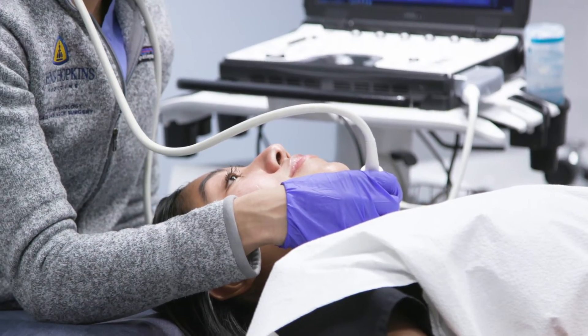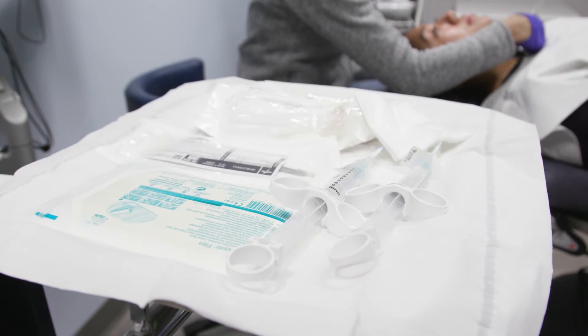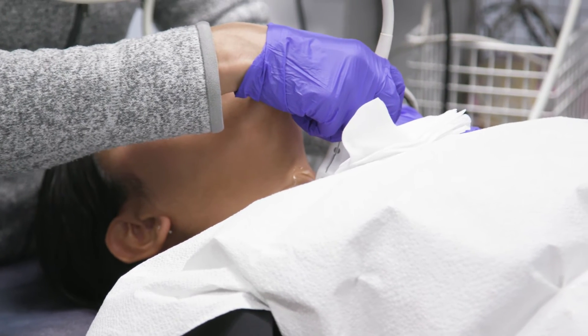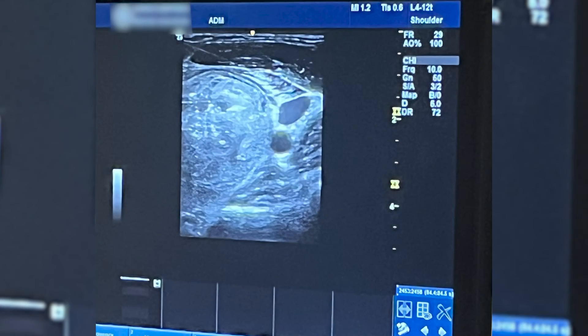Under ultrasound guidance, we perform this procedure whereby we take a look at the thyroid nodule of interest, and prior to treatment, the patient will undergo perioperative anesthesia. This is done with a combination of lidocaine and dextrose, whereby the skin and the muscles around the neck as well as the nodule itself are anesthetized, so the patient does not have pain and discomfort during the procedure.